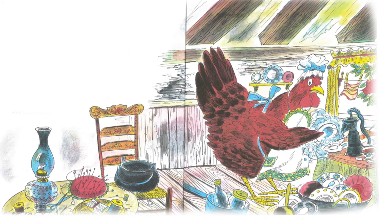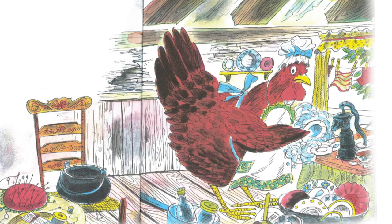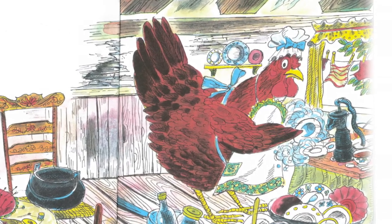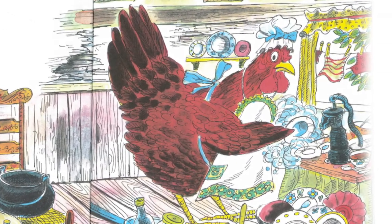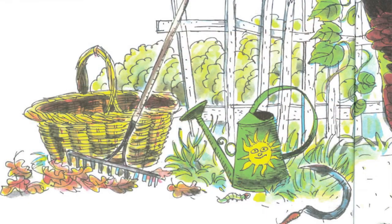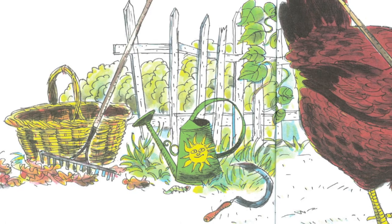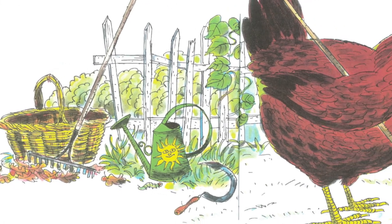She cooked the meals and washed the dishes and made the beds. She swept the floor and washed the windows and mended the clothes. She raked the leaves and mowed the grass and hoed the garden. One day when she was hoeing the garden, she found some grains of wheat.